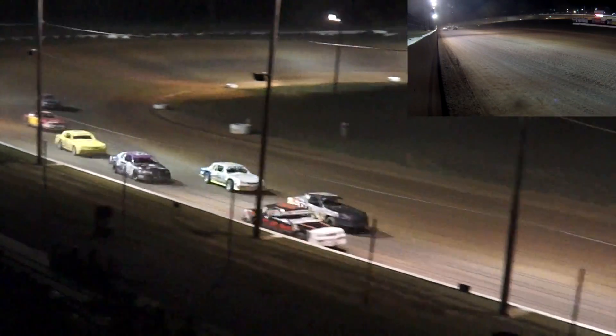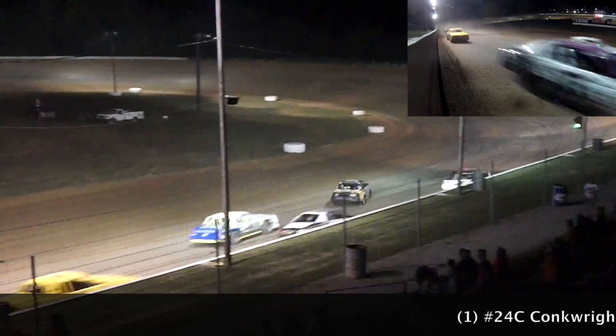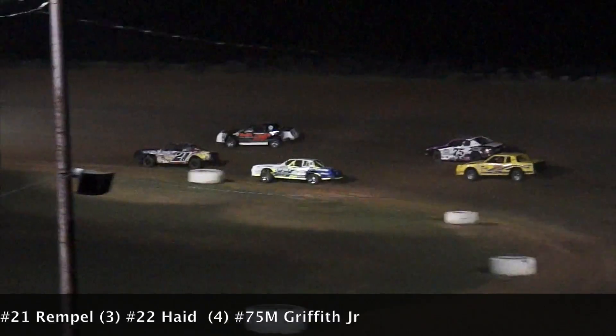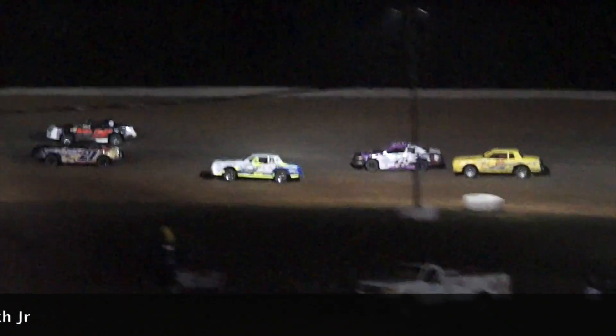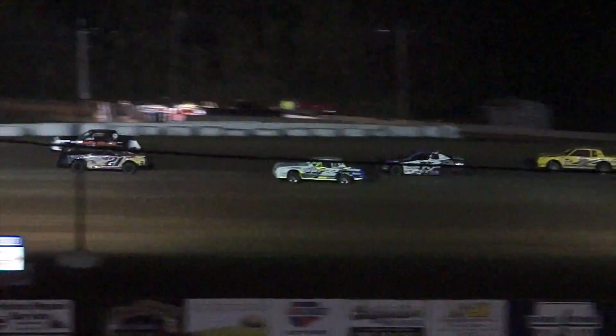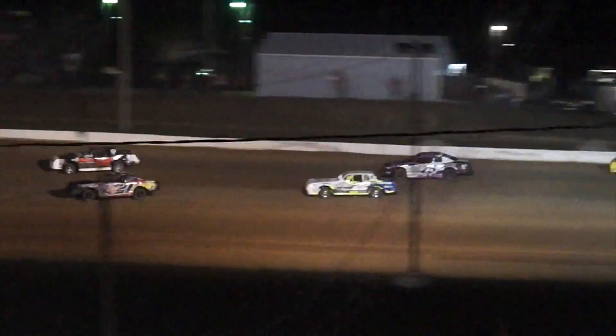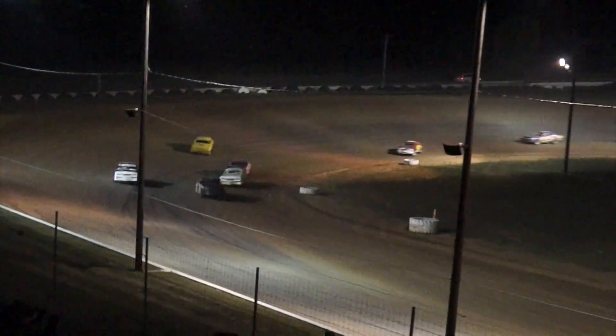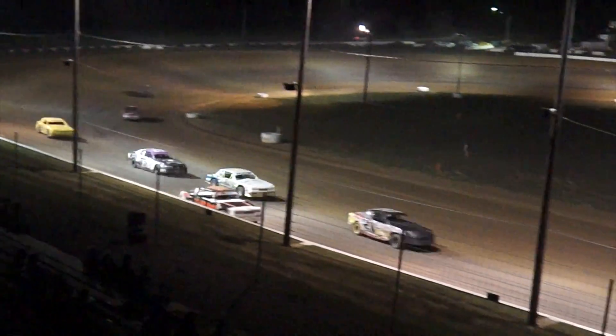Rimpel working the bottom of the speedway, Conkright working the high line. Who's got the advantage? We'll still have it with Conkright out in front. Rimpel inching up lap after lap, though. Matt Haid now working his way into third with Marvin Griffith fourth, Dieters back to fifth as we come to the flag stand to finish lap three.